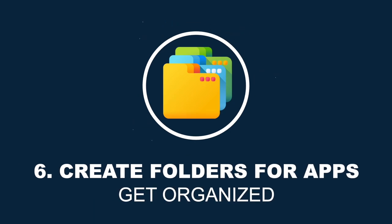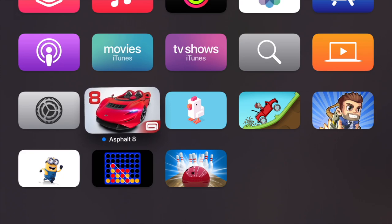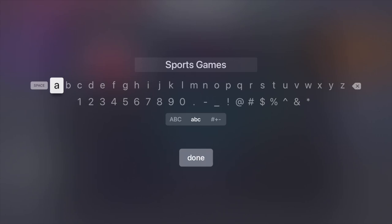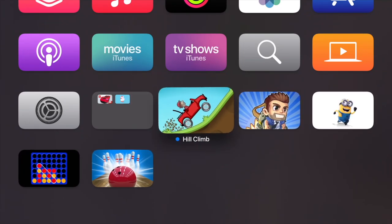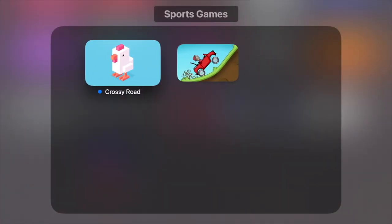Hidden feature number six is that you can create folders for your apps. If you have a bunch of apps or just want a clean-looking home screen, you can create folders just like on your iPhone. Select the app you want to put in a folder and press and hold the middle button until it starts to jiggle. Then press the play/pause button and you'll see an option for New Folder. To add other apps, choose another app, press the middle button, press play/pause and you'll see an option to move it to the folder. To move an app out of the folder, follow the same steps but choose Move to Home Screen.